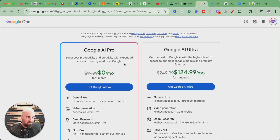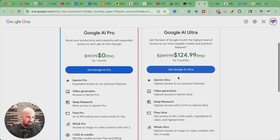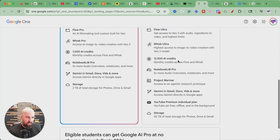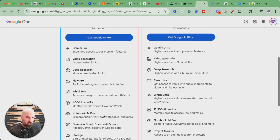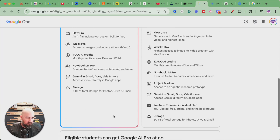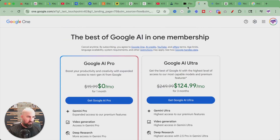Here are the two plans. They have AI Pro, which they're doing a free month on — I just signed up because I'm going to test this out and show you. And then they have Ultra, which is very expensive. It basically just comes down to how many more credits you want and the extra tools built in. The Pro comes with a thousand AI credits and two terabytes of storage, and Ultra has 30 terabytes.